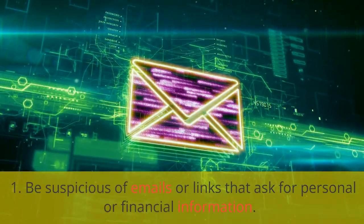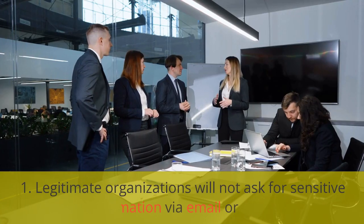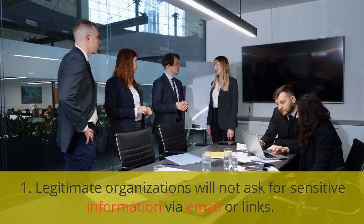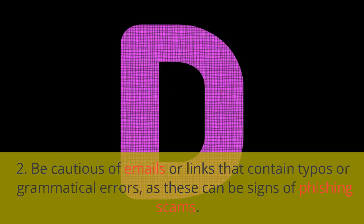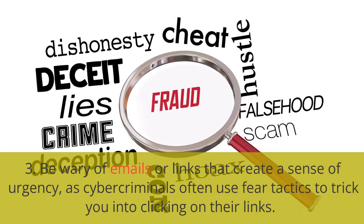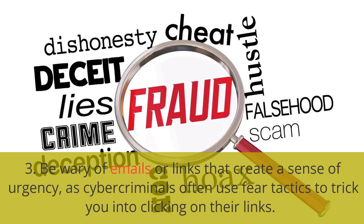1. Be suspicious of emails or links that ask for personal or financial information. Legitimate organizations will not ask for sensitive information via email or links. 2. Be cautious of emails or links that contain typos or grammatical errors, as these can be signs of phishing scams. 3. Be wary of emails or links that create a sense of urgency, as cybercriminals often use fear tactics to trick you into clicking on their links.